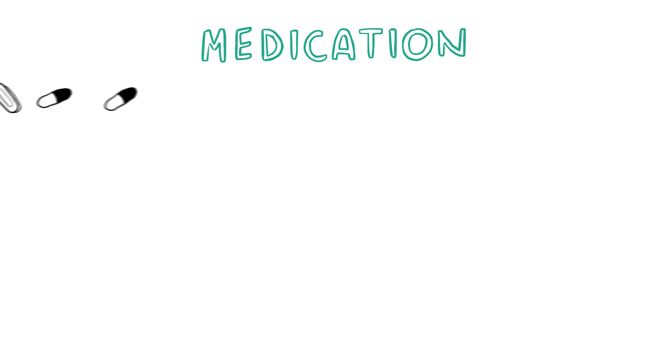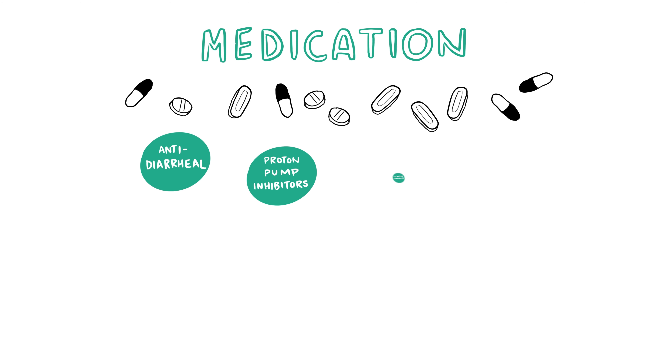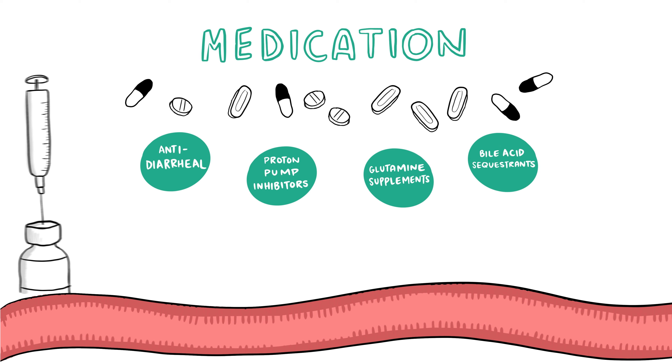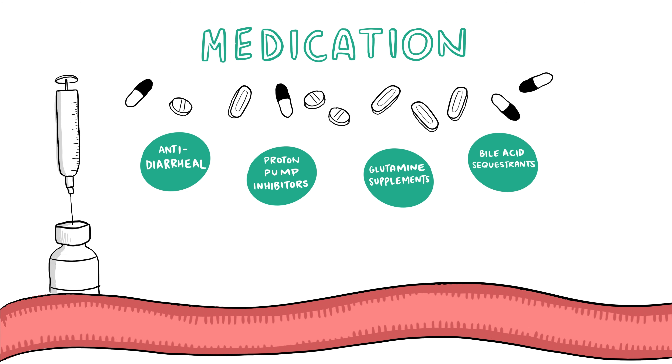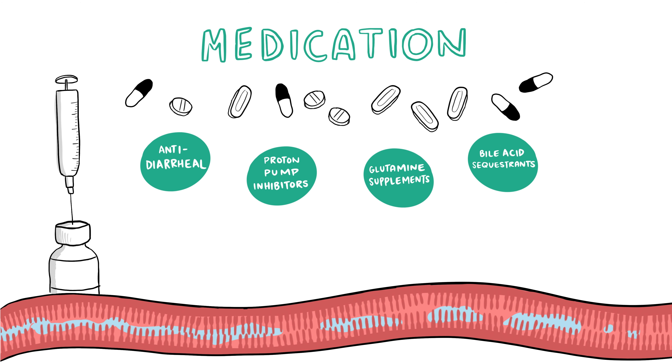Most medications used to treat short bowel syndrome focus on relieving specific symptoms. These include anti-diarrheal medications, gastric acid reducers such as proton pump inhibitors, glutamine supplements, and medications that help remove bile acids from the body. One medication helps the intestine absorb nutrients and fluid by regenerating intestinal lining cells, improving intestinal absorption of fluids and nutrients, and promoting growth in the surface area of the small intestine lining.